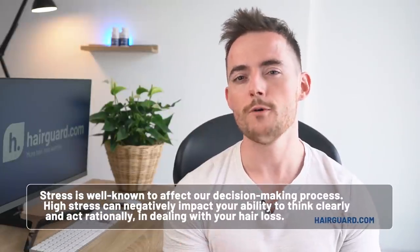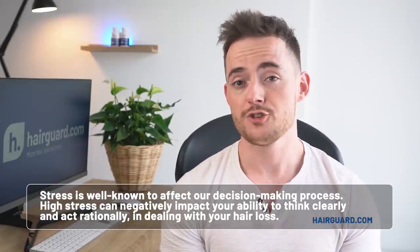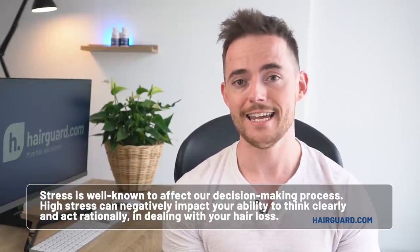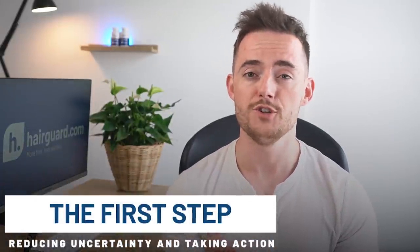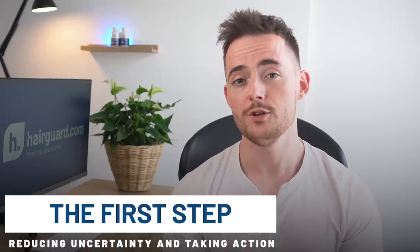Stress is well known to affect our decision-making process, and high stress can negatively impact your ability to think clearly and act rationally, especially when it comes to dealing with hair loss. We know from a wealth of research that the psychological effects of baldness can be devastating, both with regards to self-image and in terms of rising stress levels — so you're trying to reduce stress while going through a condition that is itself very stressful. The first step in fighting this stress is reducing uncertainty and taking action: do your research, come up with a multi-pronged approach to stopping and reversing your hair loss, and make sure it's one that you can commit and stick to.